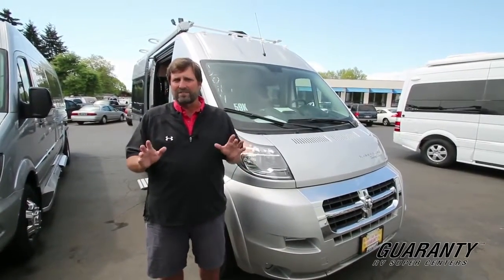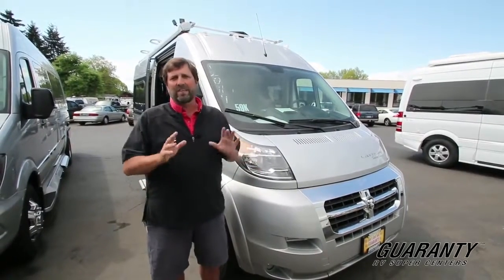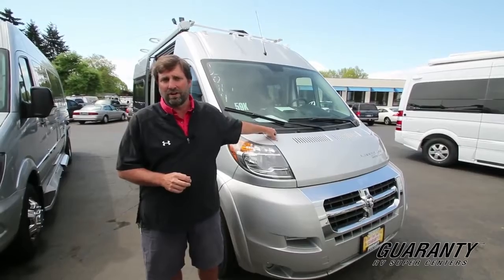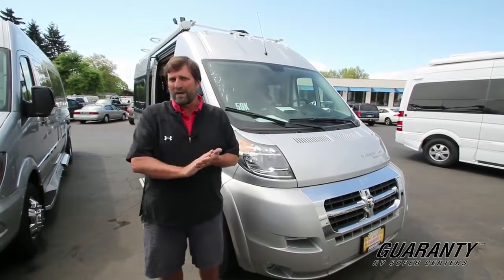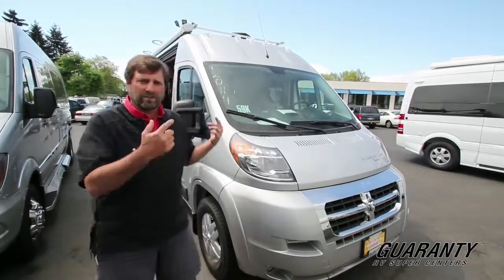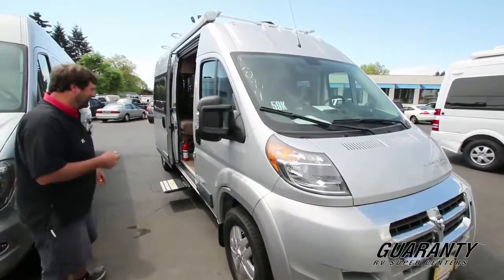This is in a category called Class B Motorhomes and it's something that has changed recently. We've got a new chassis in the last year or so and this is one of these — it's called the Ram ProMaster 3500 chassis. We're going to talk a lot about the chassis in a minute but I want to show you the inside of the van so follow me.